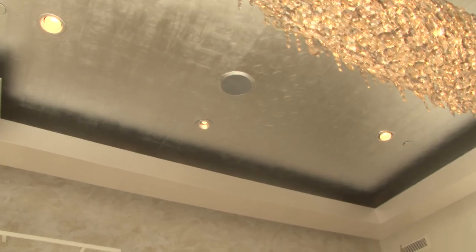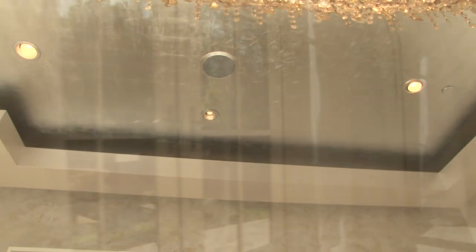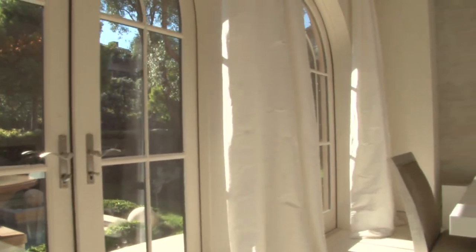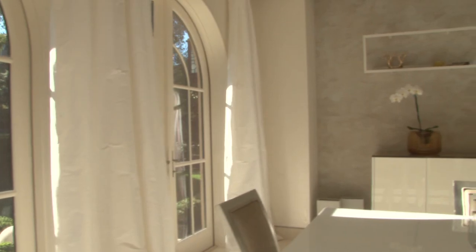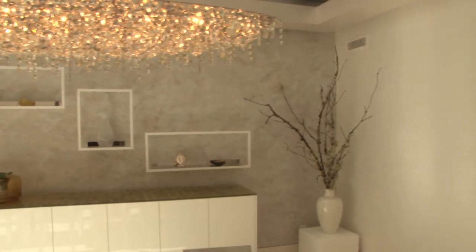The ceilings throughout this residence have not been left without detail. Opposing the living room, the formal dining room has been hand leafed in silver, the walls covered in silk moiré and Venetian plaster. Limestone flooring continues throughout this entertainer's delight.